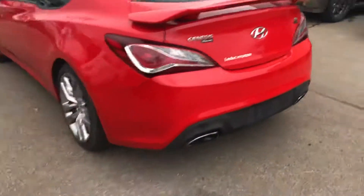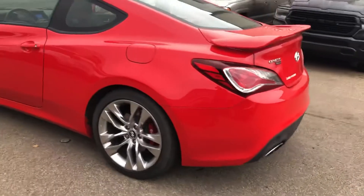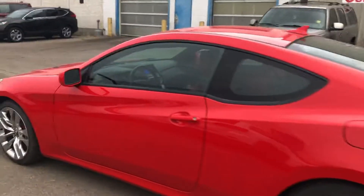It looks brand new on the body. No scuffs on the wheels. The paint is perfect.